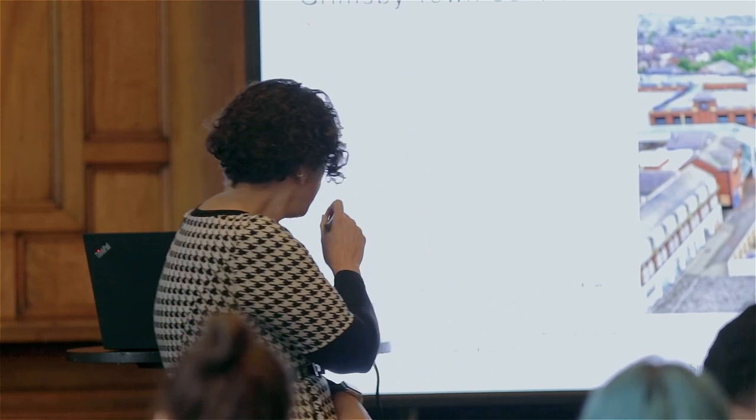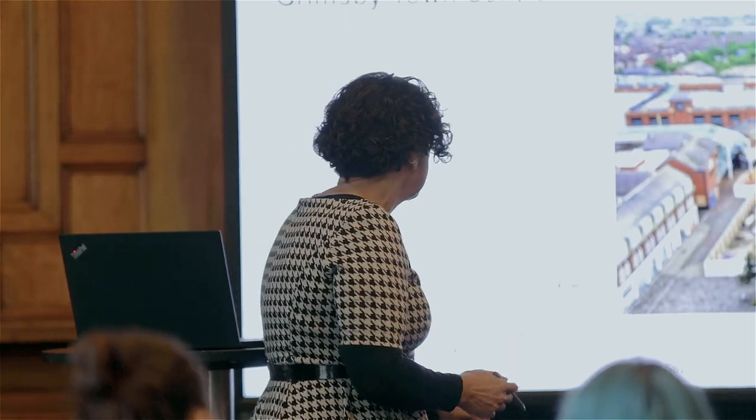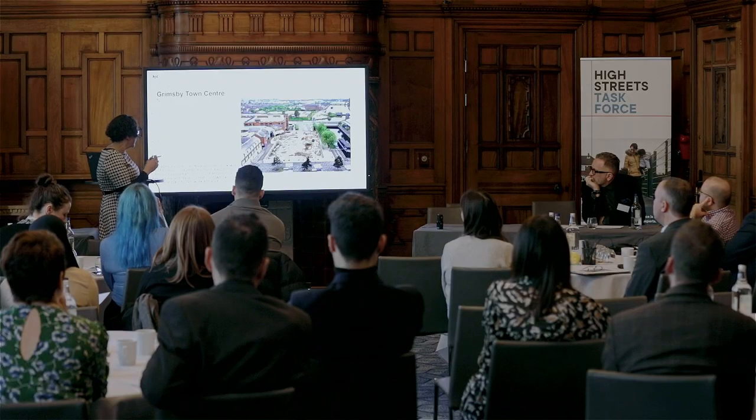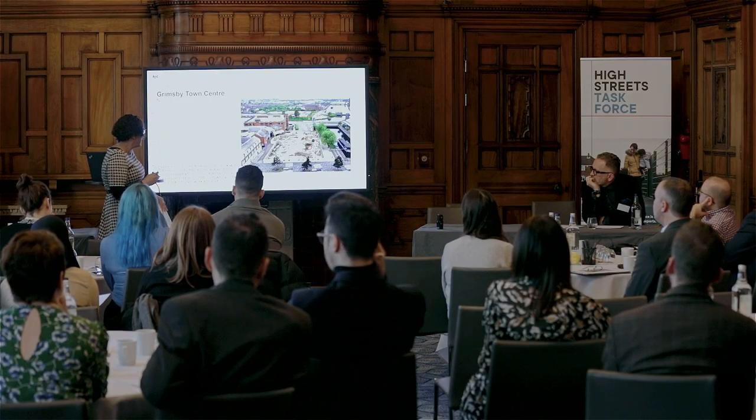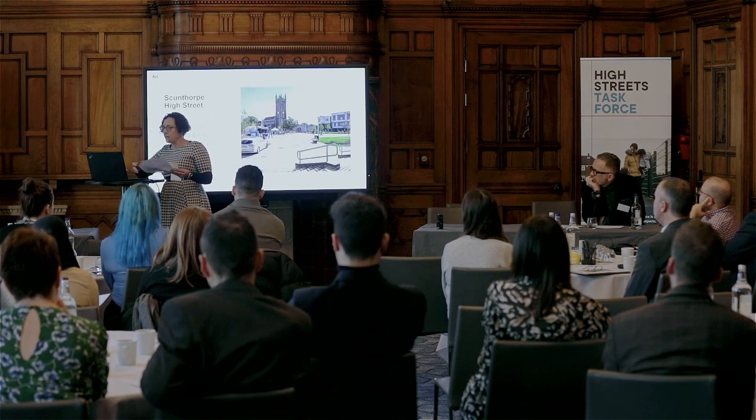That's great — very focused. The challenges here are pretty similar. You'll start to see that from the slides, but you're all taking a very place-based approach because you know your places and your stakeholders. It's really interesting to hear these different approaches with a very clear focus on quick wins and perceptions. Moving round to Scunthorpe.